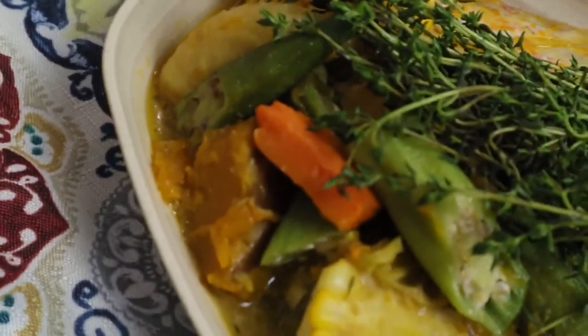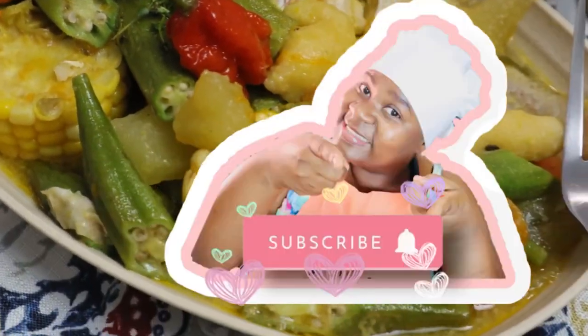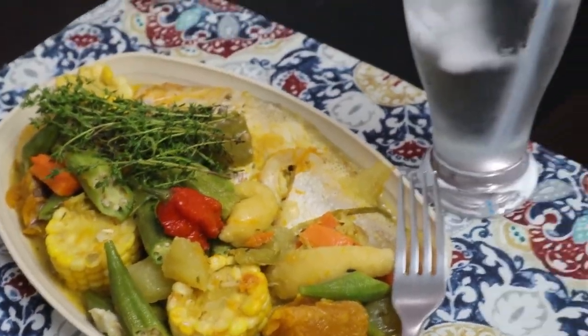If you like this video, please give me a thumbs up. Remember to subscribe and turn your notification bell on. I will see you in my next video. Thanks for watching.